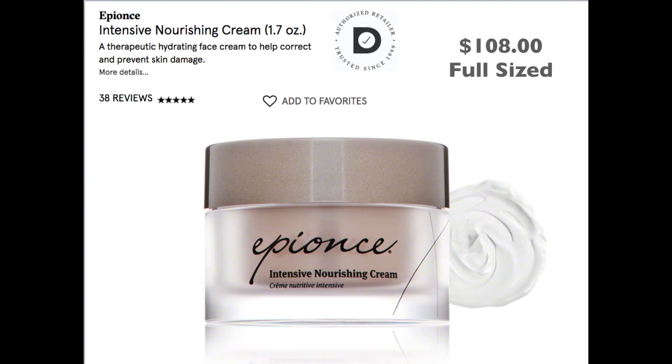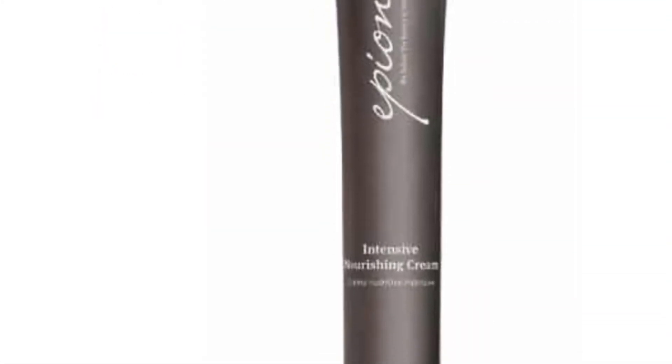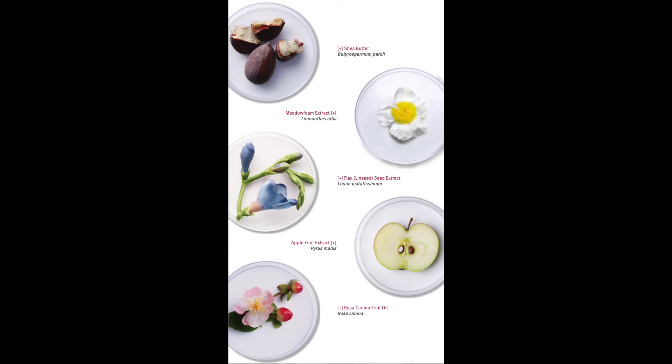First up is the Eminence Intensive Nourishing Cream. This is great for correcting and preventing sun damage. It is very expensive skincare at $108 for the full size, and we are getting 12 grams to try. It has some great ingredients like shea butter and fruit extract, so it's highly effective. Great find for our box.